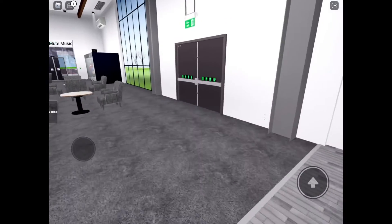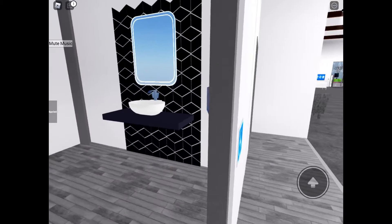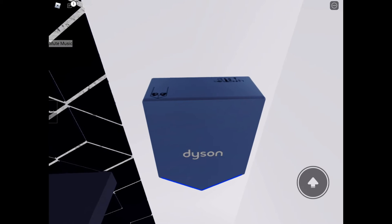Alright, let's exit out. These are unisex restrooms. Let's go in the other one and get another Dyson AirBlade.